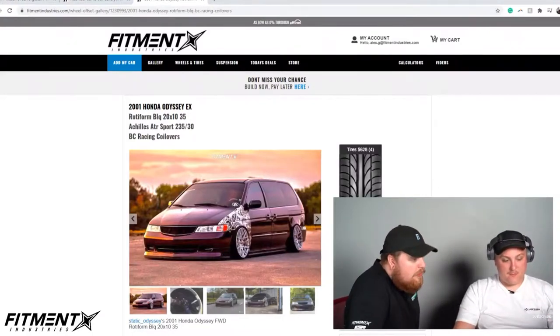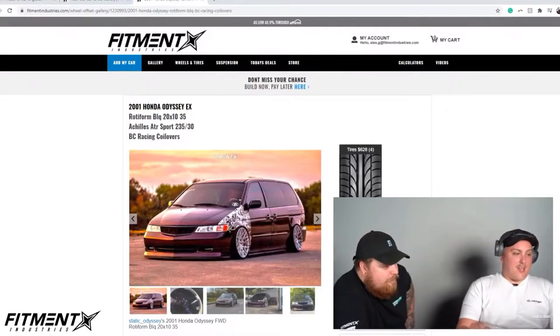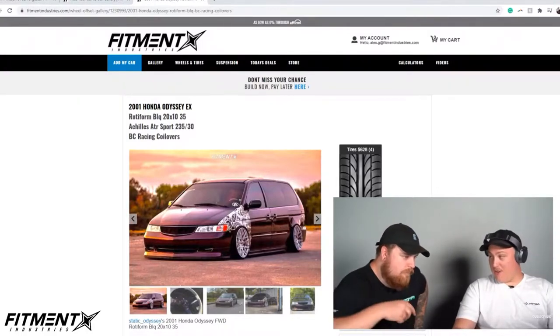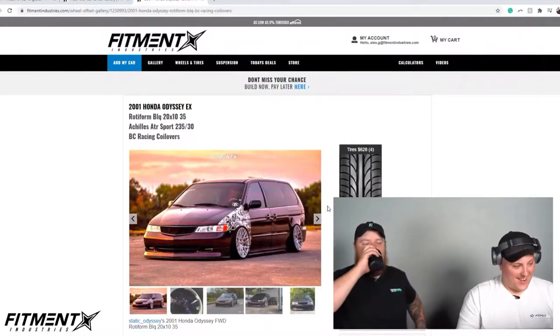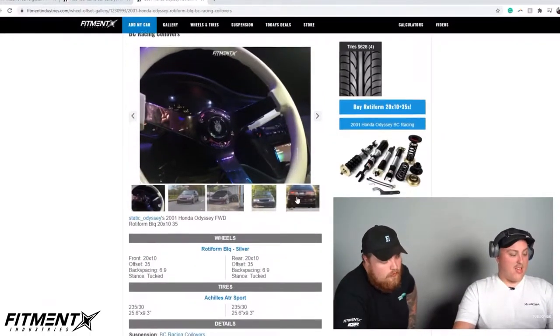Alright, so we got this Honda Odyssey — a 2001 Honda Odyssey EX on some Rotiform BLQs. You could win the one — 20 by 10 plus 35. That's a big deal, 235/30 on 20 by 10s on a van. It's got BC Racing coilovers. This is a static Odyssey.